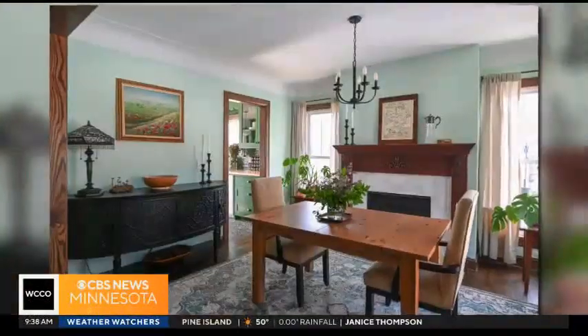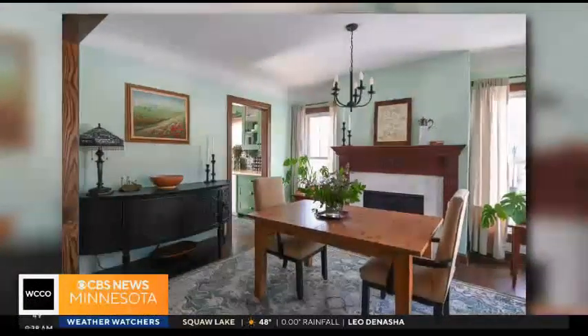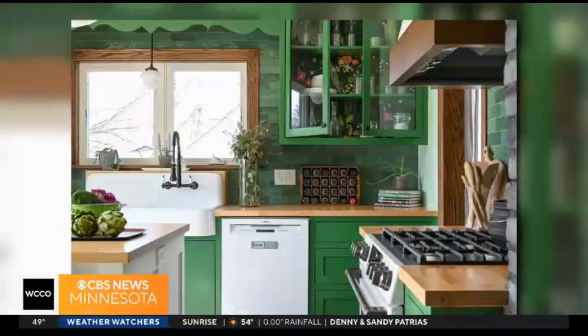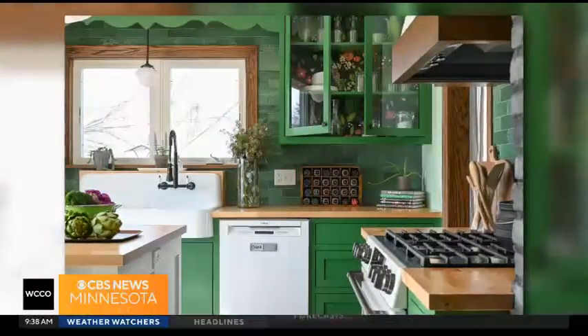Which trends are you seeing this year? Storage is a big one. We have quite a few with some really good storage. One of them — I kid you not — is a drawer you pull out. They're a very outdoorsy family, and they have a drawer specifically for the giant water bottles. Think about where you keep those in your kitchen. So storage is a big one.